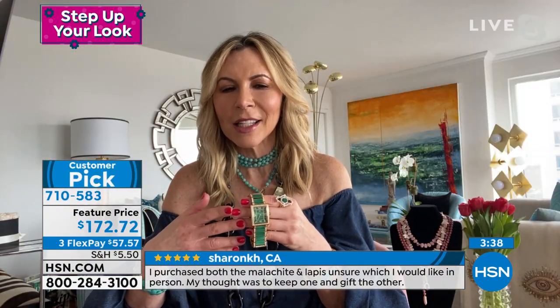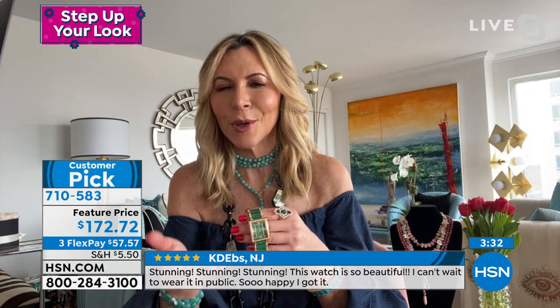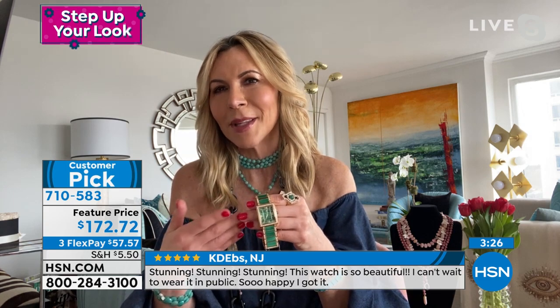The one thing I think I've become known for besides my evil eyes are my timepieces. It's a huge honor to bring timepieces to you, because I did start my career working for Harry Winston, and Harry Winston has some of the finest timepieces in the world.